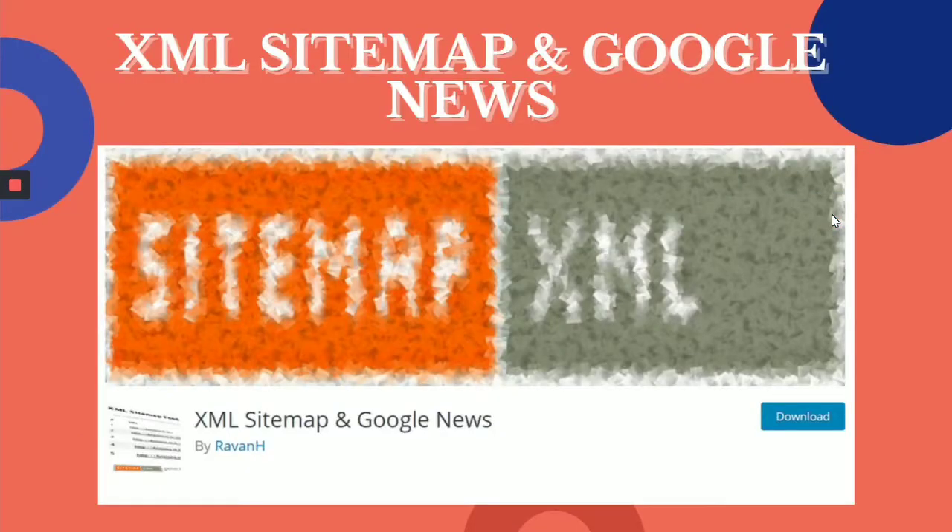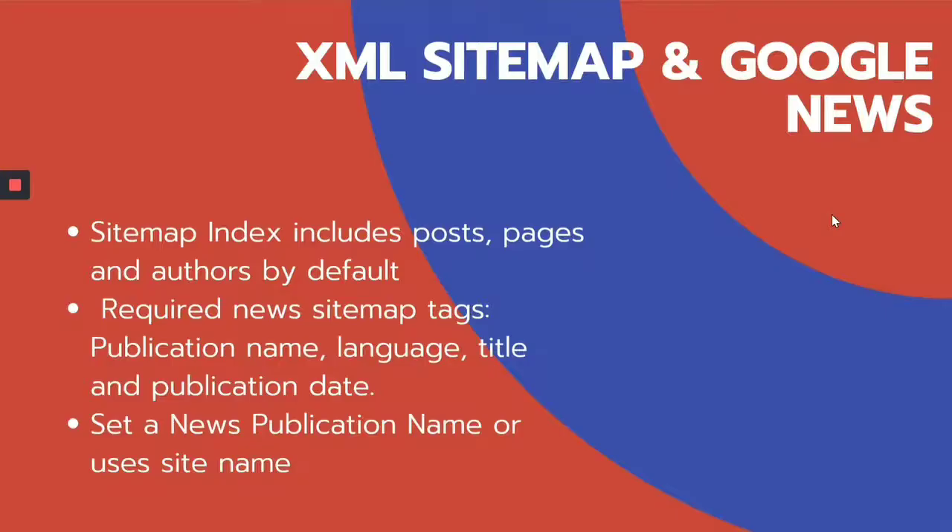Next, we have XML Sitemap and Google News. You need sitemaps for listing all of your URLs and creating proper coordination. This plugin allows you to submit your sitemap to Google News as well. Features include a sitemap index of posts, pages, and other content by default. Required news sitemap tags are included, like publication name, language, title, and publication date. You can also set a news publication name or use your site name with the XML Sitemap and Google News plugin.